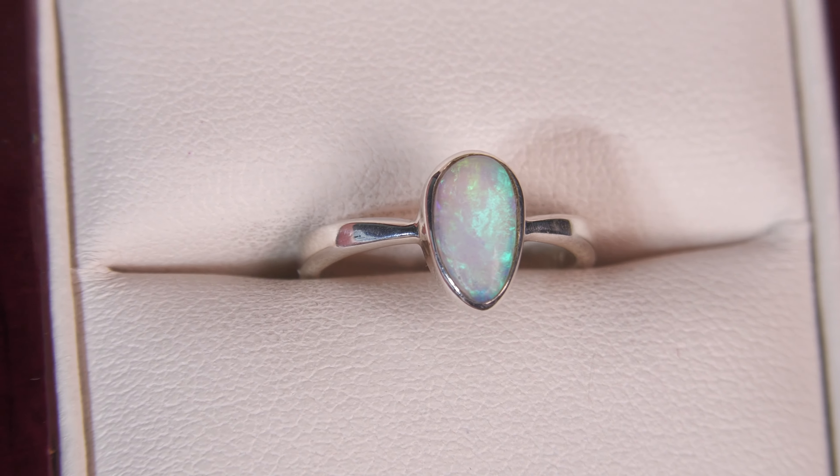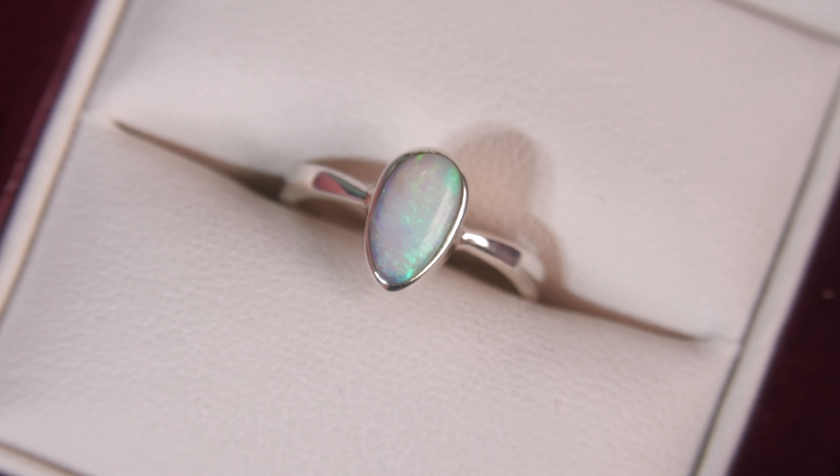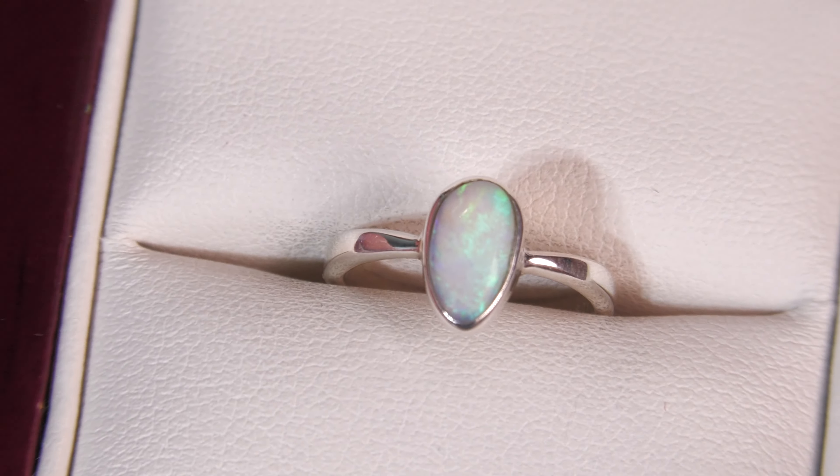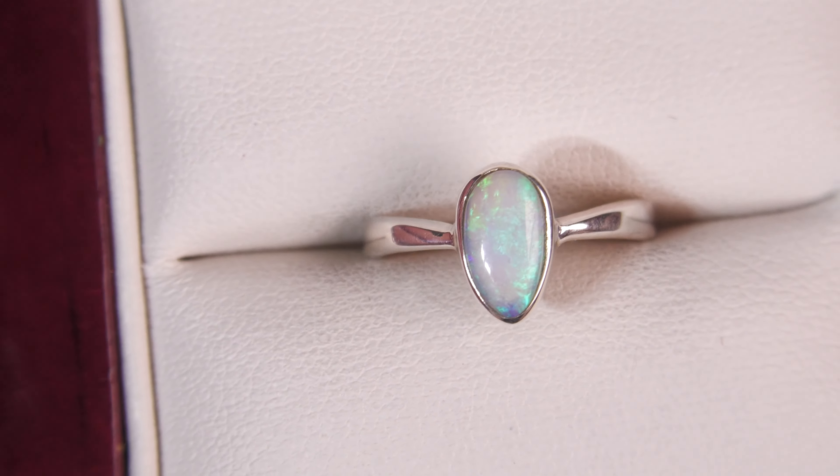Here we have a classic solid opal ring. Not a doublet, not a triplet, not synthetic opal. Beautiful colours, nice rolling flash, nice simple design — one of our most popular designs.